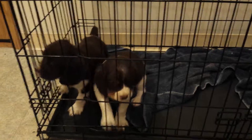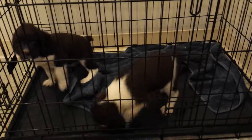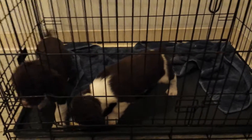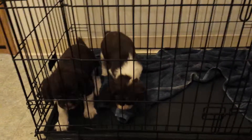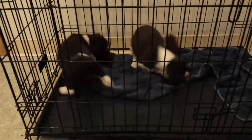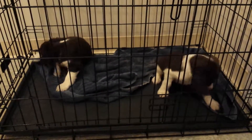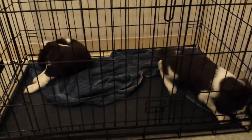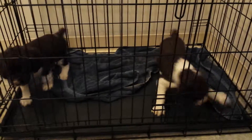So I have one male and one female available — these are the two little guys, or guy and girl, I should say. Both have great personalities, great temperament, very playful. They've been handled by people ever since they've been born, so they're very personable with people and love people. Constantly wagging their tails.